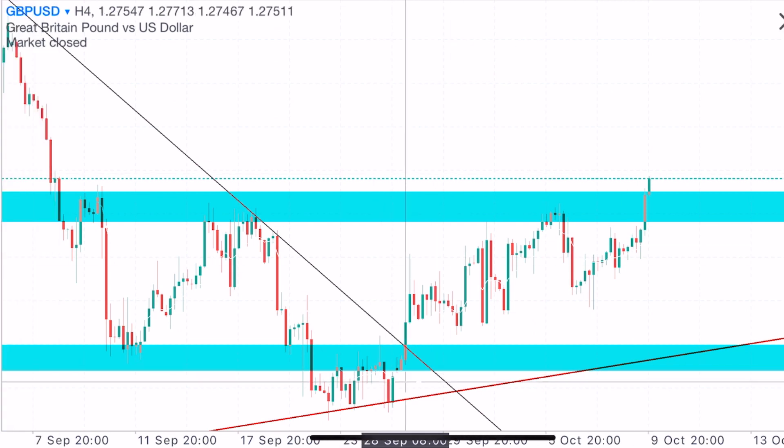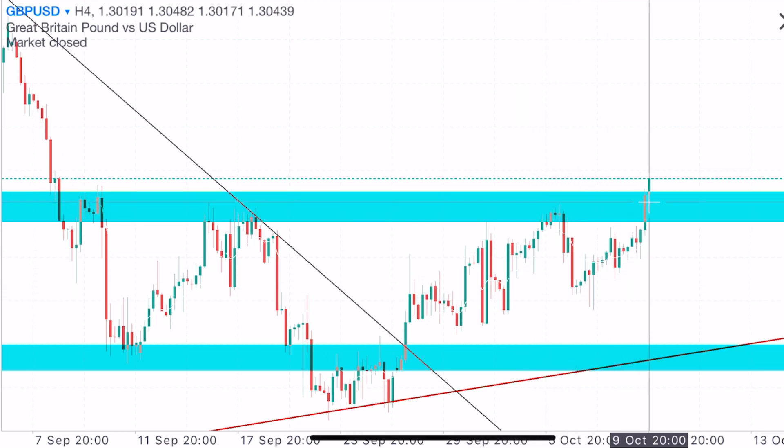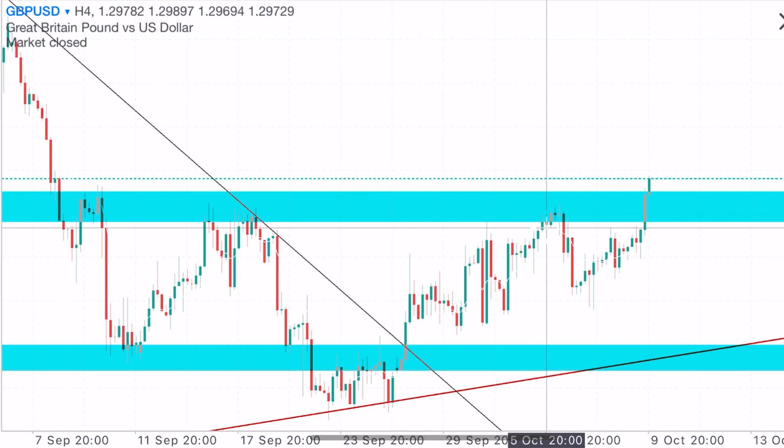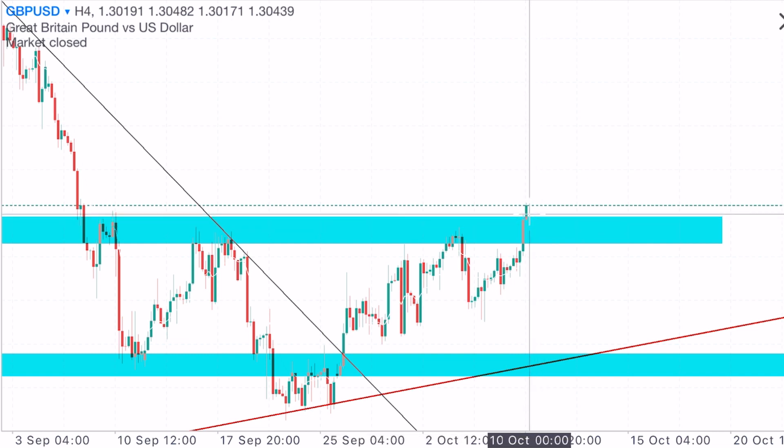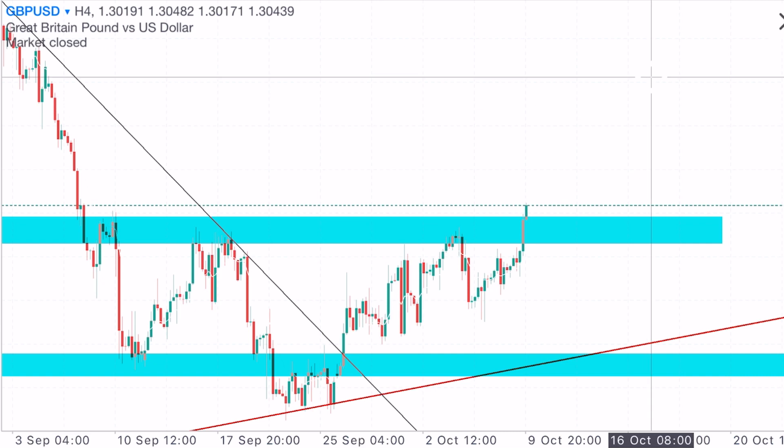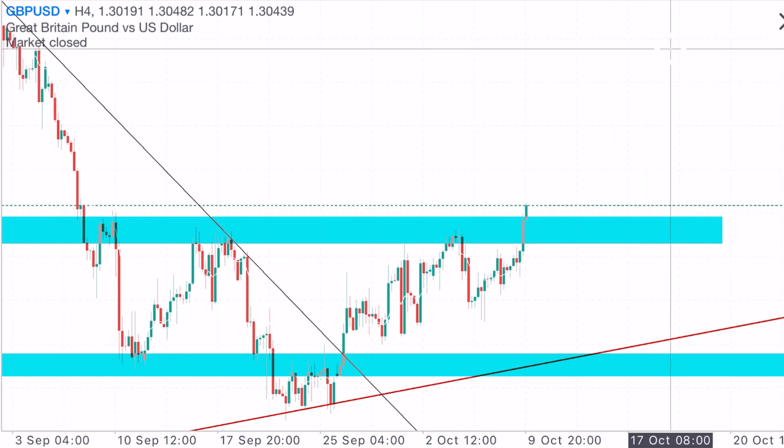On the H4 time frame, price broke out of the reversal line, went up to the resistance zone, retested it, and is now breaking out. With momentum still present, I think we should buy into strength here. However, it depends on how the market opens — price could break out, retest, and bounce back up. Going into this trade, open a small lot size that your account can tolerate. If price pulls back, we can add another trade on the retest and then compound on the way up.